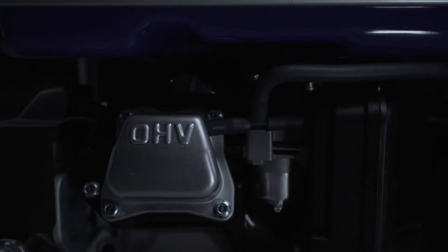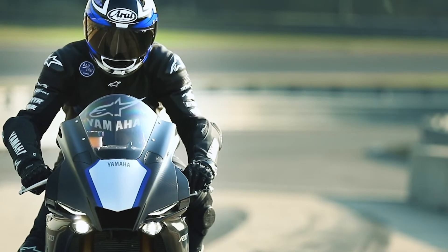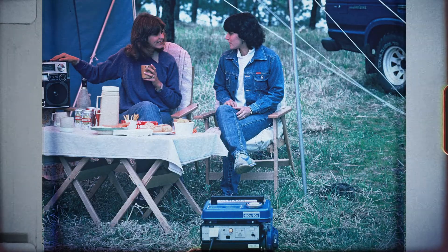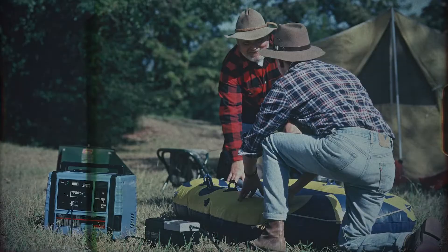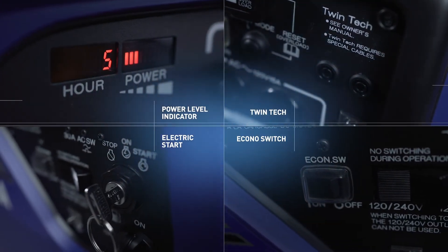Enjoy hour after hour of backup power generated by genuine Yamaha engines, built to the same exacting standards as Yamaha's championship-winning motorcycles, marine products, and power sports vehicles. In fact, Yamaha has been building generators since 1973 — that's nearly 50 years in the generator game. The technological innovation and world-class durability you expect from Yamaha is in every generator, delivering power you can rely on day in and day out.